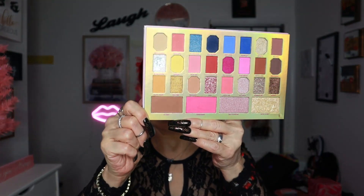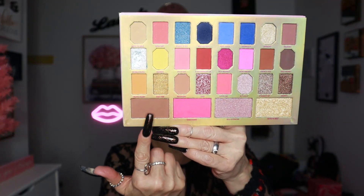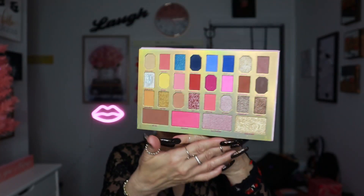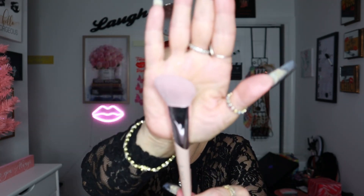I'm going to take this bronzer called My Way and do some bronzing. I'm going to use this brush from Fenty Beauty — the Face 152 brush — which is like this.